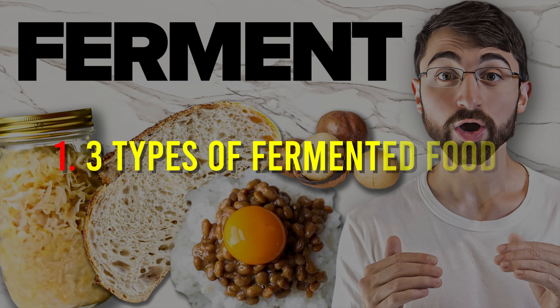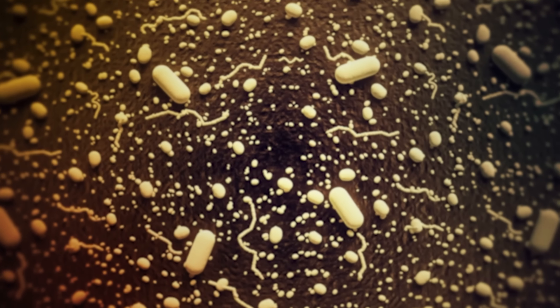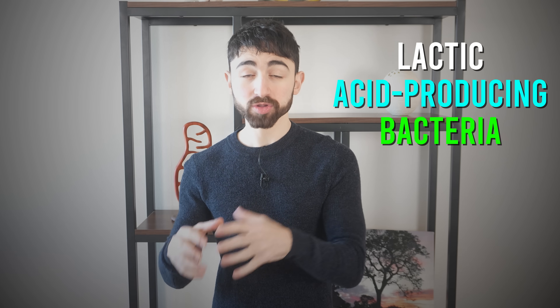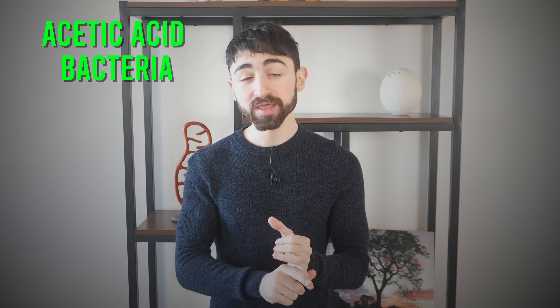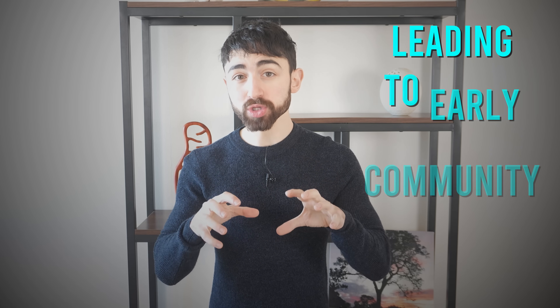Fact one: there are three types of fermentation. Technically speaking, fermented foods are those transformed by microbial growth and enzymatic conversions. The most common are lactic acid-producing bacteria, but other microbes can do the job too, like acetic acid bacteria, filamentous molds, and yeast. At a high level, the addition of salt and access to preferred nutrient sources promote the growth of these fermenting microbes, leading to early community dominance in the microbiome of the food.